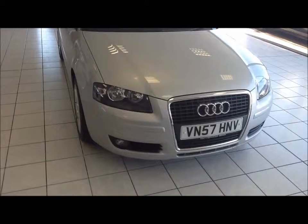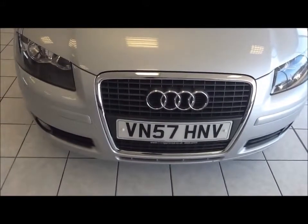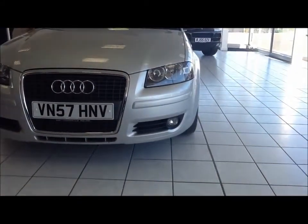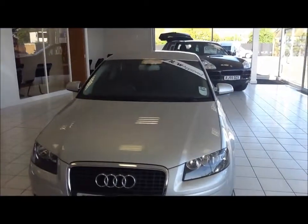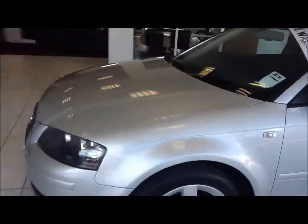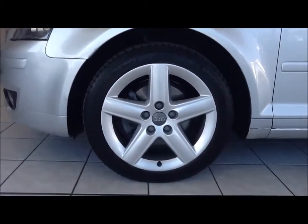This car was first registered in October 2007 and as you can see is on a 57 plate. The vehicle is fitted with front fog lights to help visibility. This vehicle comes with an additional extra of multi-spoke Audi alloy wheels in great condition.